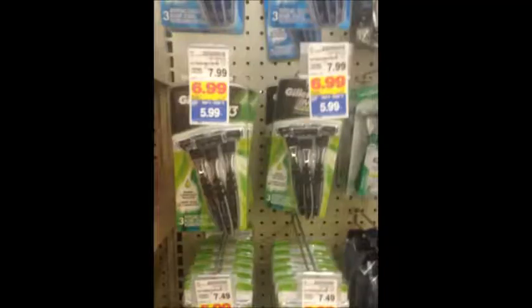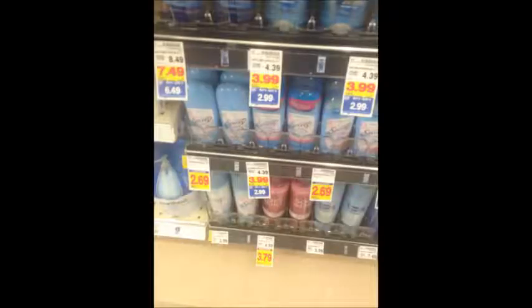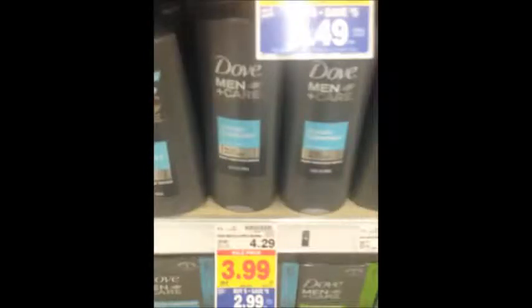Gillette Razors are $5.99 — there's a $3 off one coupon from the 8/13 Red Plum as well as ones coming in the P&G this Sunday, making these $2.99. Secret Deodorant is on sale for $2.99 — we're getting a $1 off one coupon for select kinds in the 8/27 P&G making those $1.99. Axe Deodorant is $2.99 — use the $1 off one coupon from the 8/6 Red Plum to bring your final price to $1.99. Old Spice Deodorant and Body Wash is $2.99 — use either the $1 off one or $2 off two coupon from the 8/27 P&G to drop those to $1.99. Dove Body Wash is $2.99 — use the $1 off one coupon from the 8/20 Red Plum for $1.99. Axe Body Wash is $2.99 — use the $1 off one coupon from the 8/6 Red Plum for $1.99. Head and Shoulders is $4.49 — we're getting a $2 off one and a $4 off two coupon in the 8/27 P&G making them $2.50.